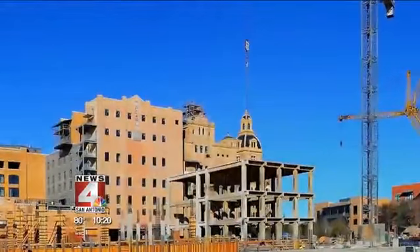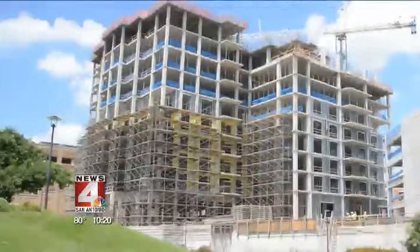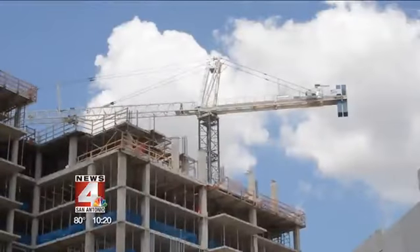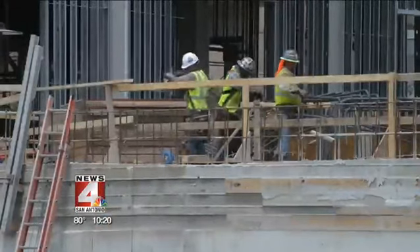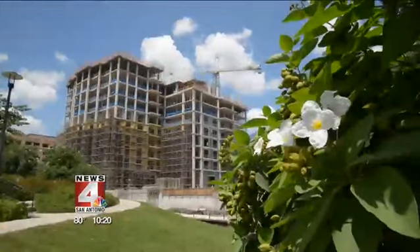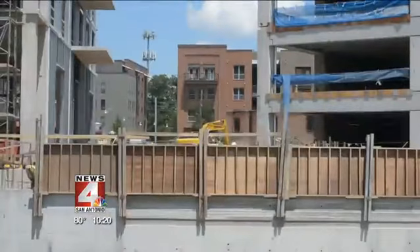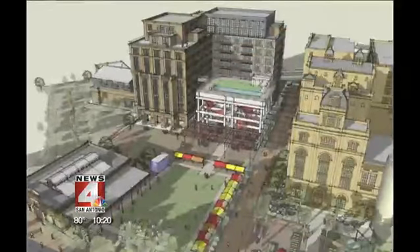A 10-story apartment development called the Cellars at the Pearl. Just one of the latest developments they're working on. The Cellars is going to be a 122-unit apartment complex. They're going to have parking on the first couple of floors underneath it. It will wrap around a separate building, kind of right in the center, and it will have a pool on top.